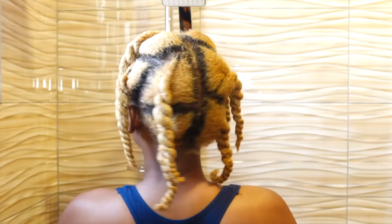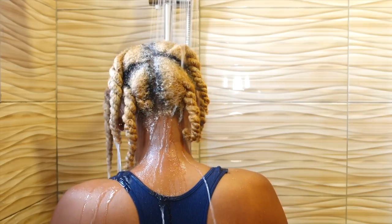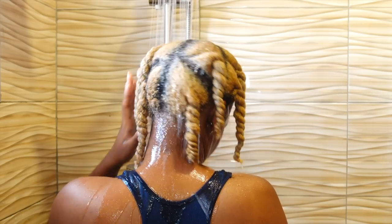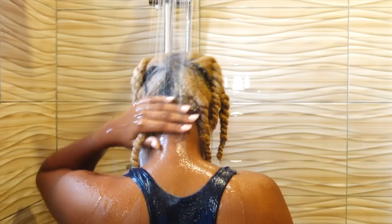Hello everyone, welcome back to my channel — it's your girl Cheyenne. Today I'm coming at you with my blonde natural hair care routine as well as a Q&A. I'm gonna talk about products, styling, and everything.